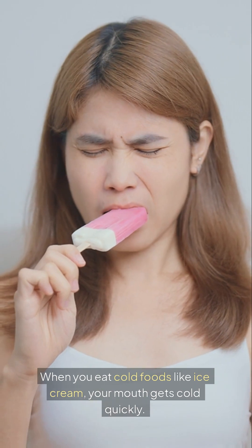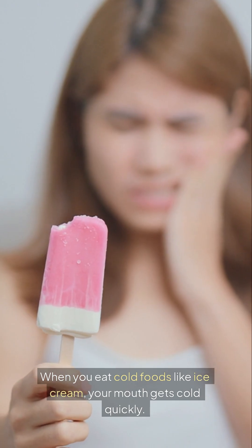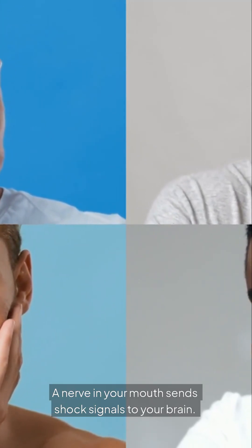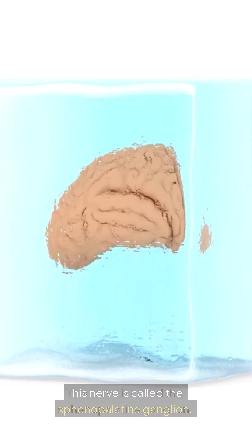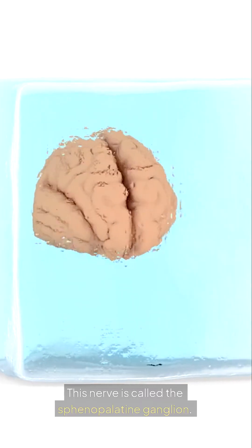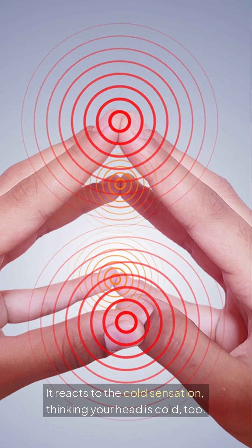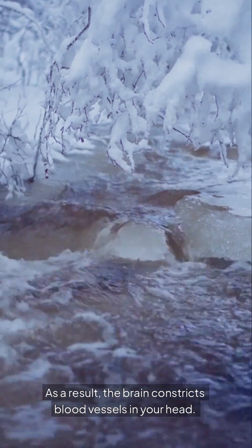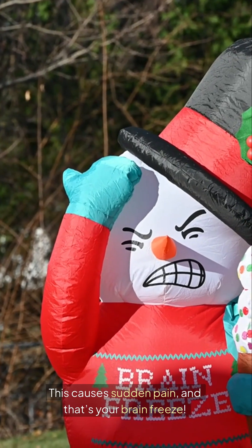When you eat cold foods like ice cream, your mouth gets cold quickly. A nerve in your mouth sends shock signals to your brain. This nerve is called the sphenopalatine ganglion. It reacts to the cold sensation, thinking your head is cold too. As a result, the brain constricts blood vessels in your head. This causes sudden pain, and that's your brain freeze.